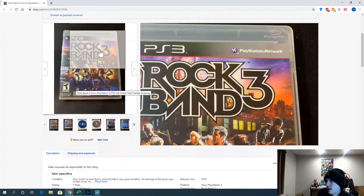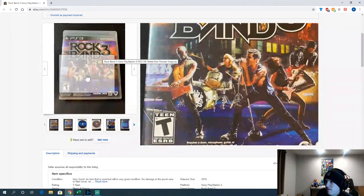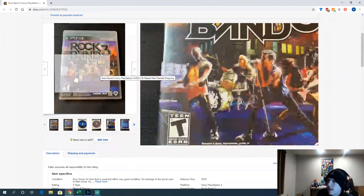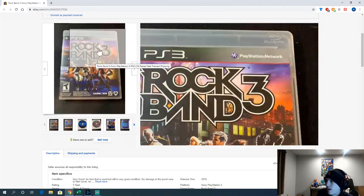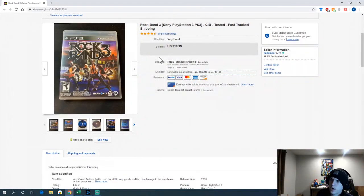And finally the last thing I sold this week: a copy of Rock Band 3. Got it in Billings, paid five bucks for it, sold for $18.99. It's probably the only Rock Band game that's really worth selling — unless you're bundling with instruments on Amazon, and even then it's a pain to ship. Rock Band 3 — keep your eye out for that. You might not think it's worth a lot, but it's worth about 20 bucks.